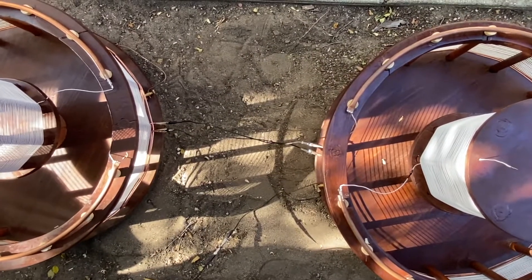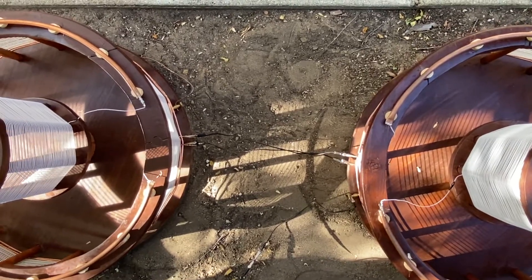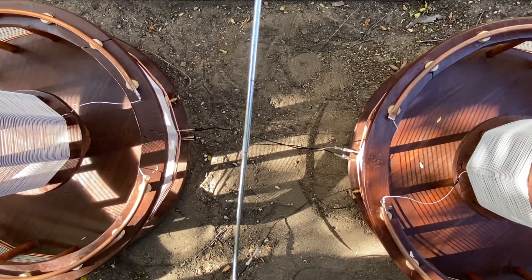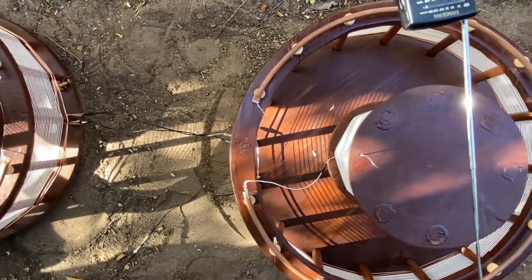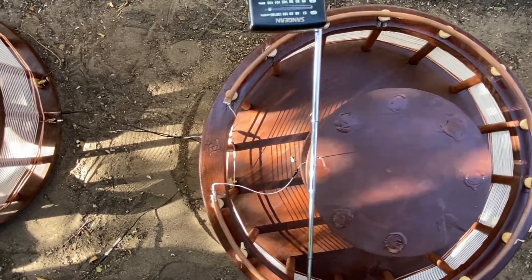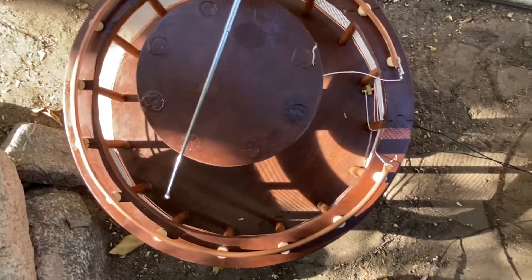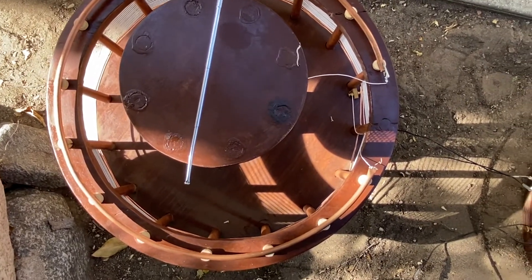To notice some interesting effects, both primaries of the transformers have been connected in parallel. If I bring the same receiver to extra coil number one, we see that the audio output is fairly low, but if we bring it closer to extra coil number two, we see that the audio output is greater.